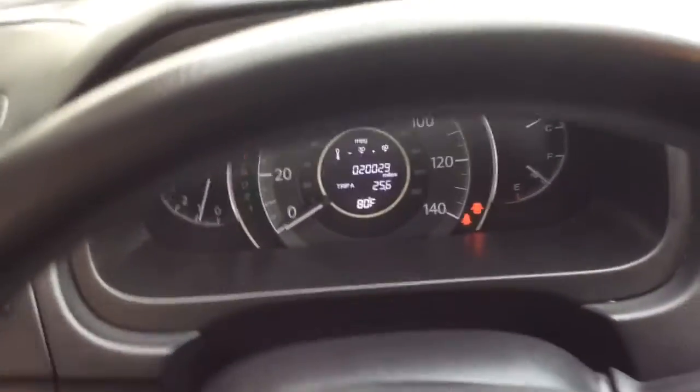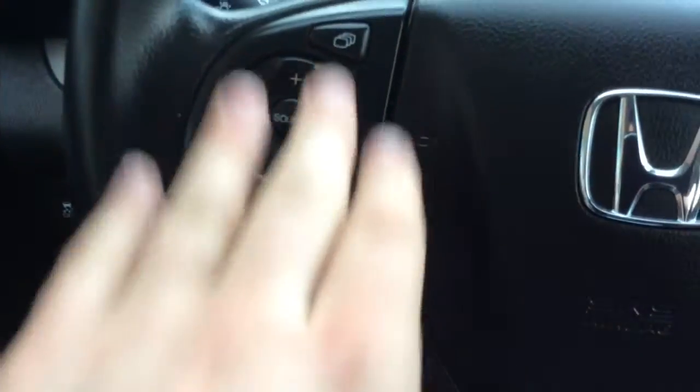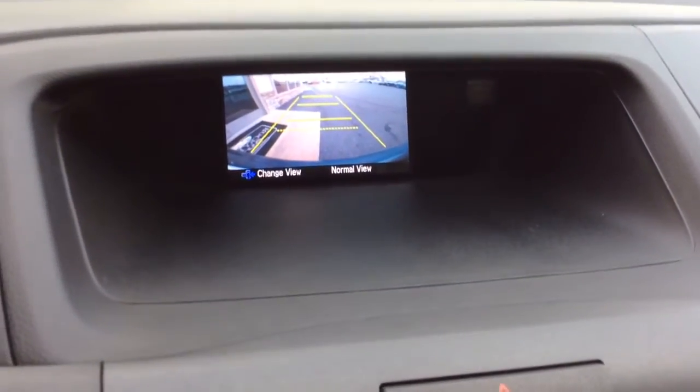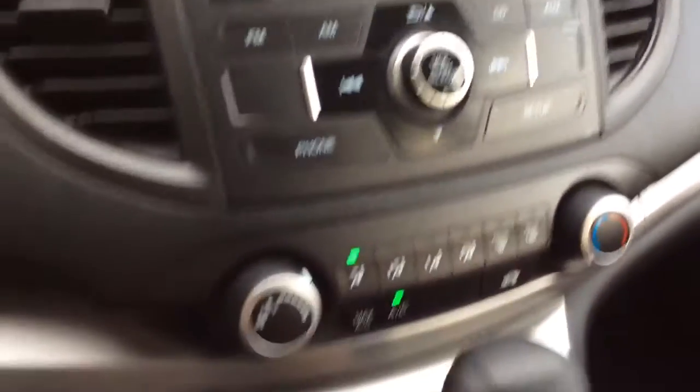Only 20,000 miles on it — a nice low-miles vehicle. The info center shows you things like instant MPG, outside temperature, and trip A and B. Controls for that display are there, controls for your Bluetooth over here, cruise control settings, and a display for your radio. Put the car in reverse and that's also where the reverse camera shows up — a great safety feature with guidelines. Controls for your radio, AM/FM with CD player and auxiliary line in.